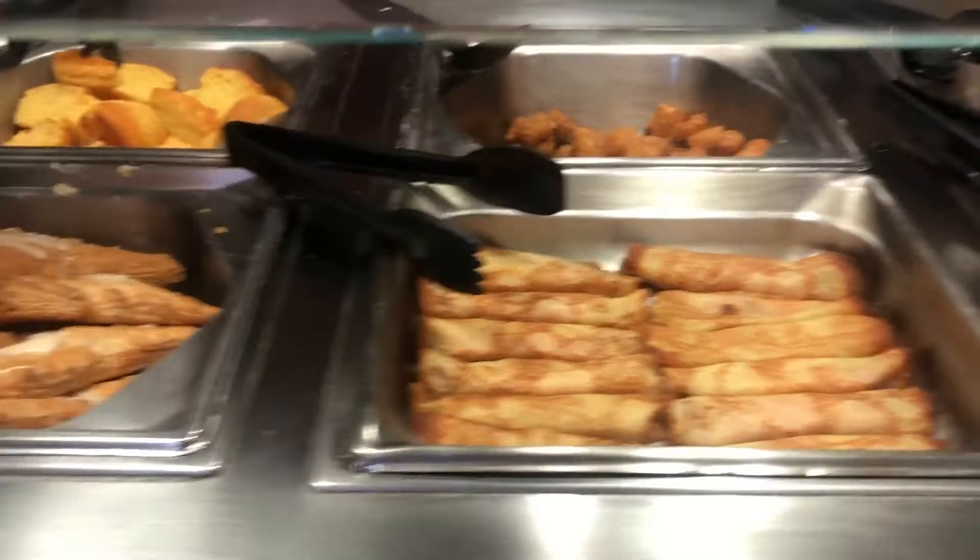Look at it. Oh, so good. I just love all of breakfast food. Amazing.